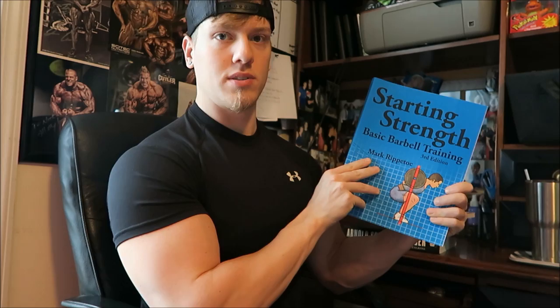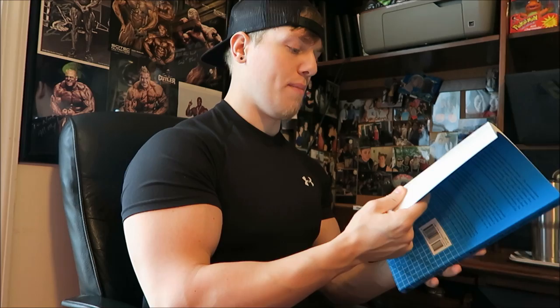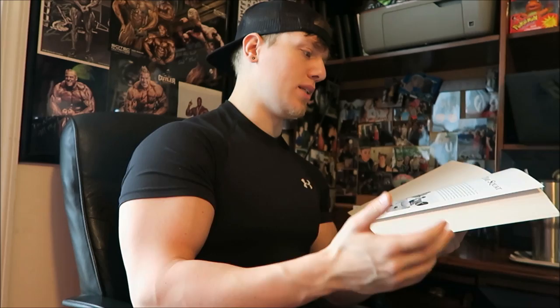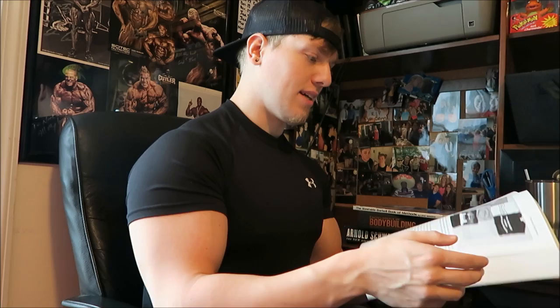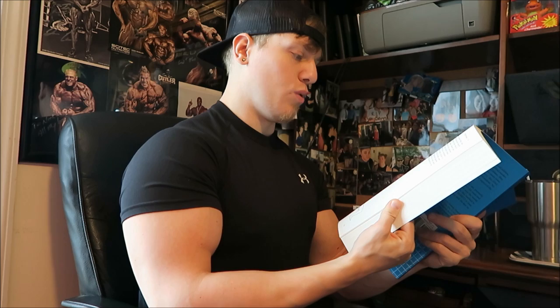The next book is Starting Strength by Mark Rippetoe. This book is a little bit more advanced than Strength Training Anatomy. It really guides you through the basic movements like the clean and jerk and the squat, showing you the mechanics of the movements and how to better adjust your form to maximize how you perform them. It also talks about lifting gear — knee wraps, different kinds of shoes and shirts — just different things that are going to give you an edge when weightlifting, and how this stuff applies to sports.